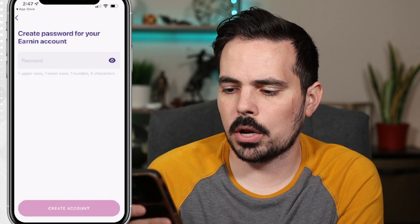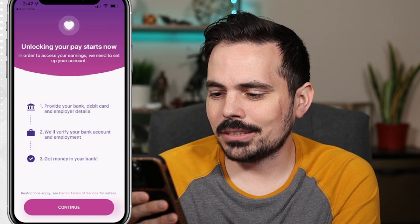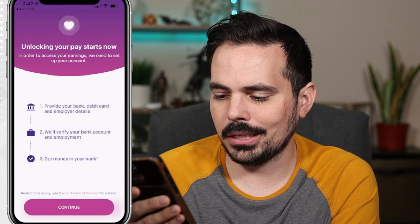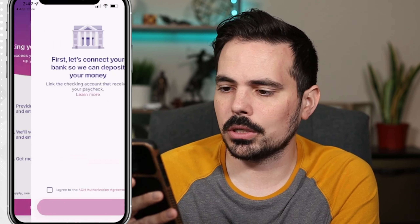Then we're going to go ahead and create the account. It's going to say 'Unlocking your pay starts now' — in order to access your earnings, we need to set up your account. Provide your bank debit card and employer details, and they'll verify your bank account and employment to get your money in your bank. It says some restrictions can apply, so we're going to click on continue.